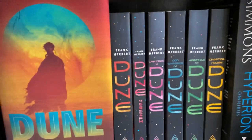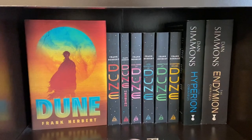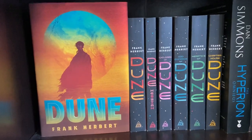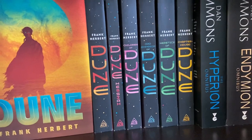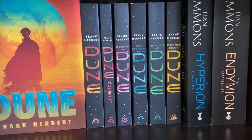Moving on to this shelf — this is the sci-fi section. There's this beautiful Dune Deluxe Edition hardcover, and I also have the Dune trade paperback along with the rest of the series: Dune, Dune Messiah, Children of Dune, God Emperor of Dune, Heretics of Dune, and Chapterhouse Dune.